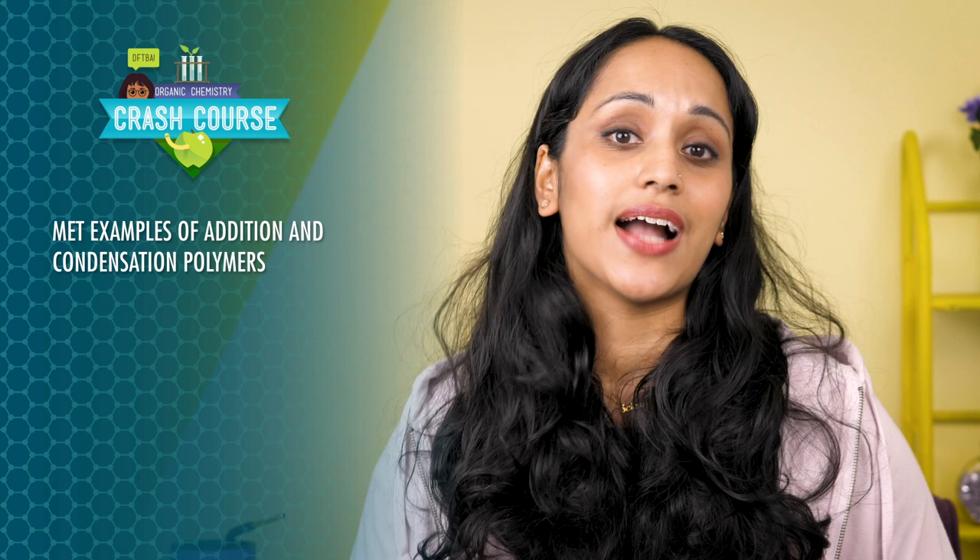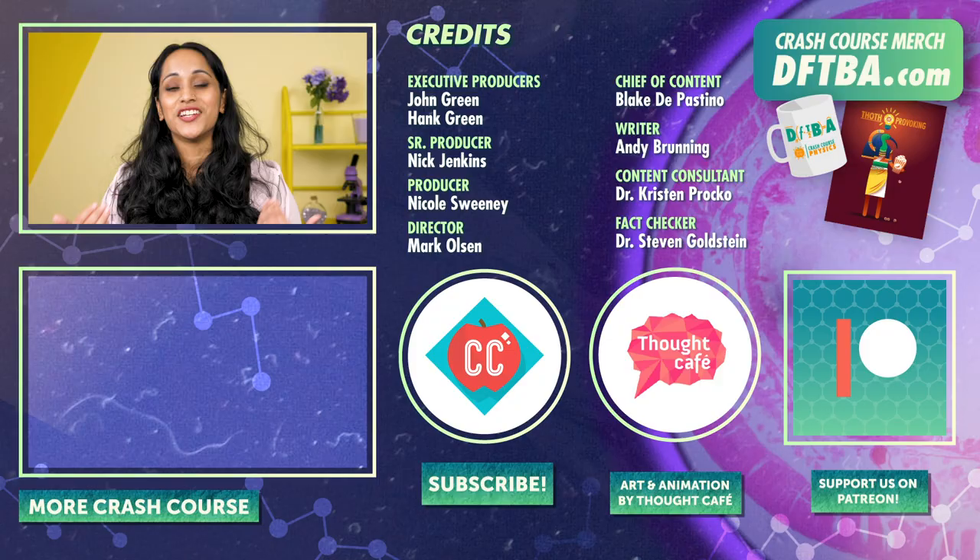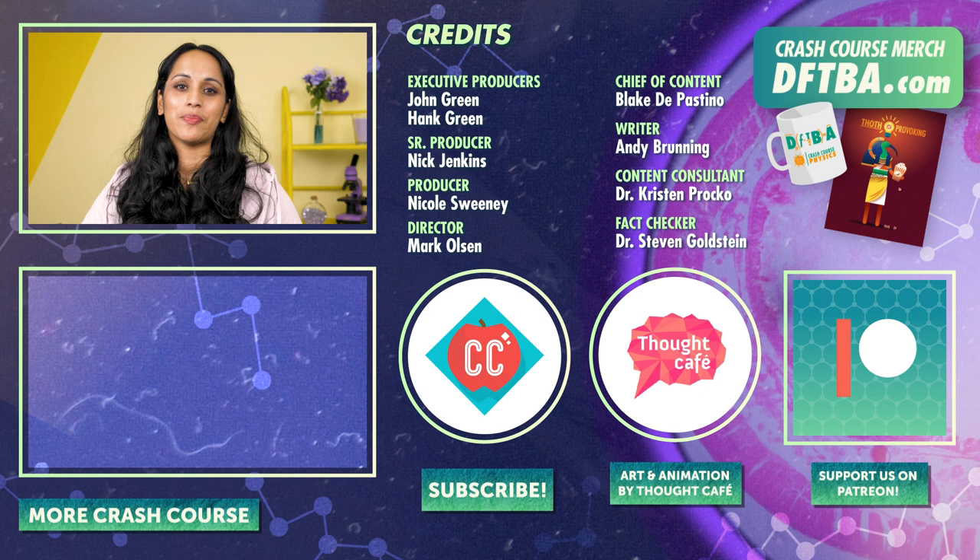Polymer chemistry is really important to understand because we use organic polymers in so many different ways. In this episode, we met examples of addition and condensation polymers, learned different types of polymerization, and saw how the morphology of polymers affects their properties. In the next episode, we'll look closer at benzene and aromatic compounds and how we can use NMR to decipher their structures. Until then, thanks for watching this episode of Crash Course Organic Chemistry. If you want to help keep all Crash Course free for everybody, forever, you can join our community on Patreon.